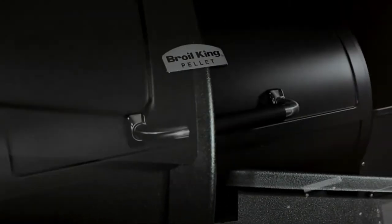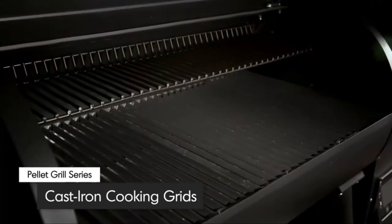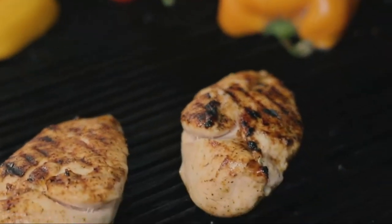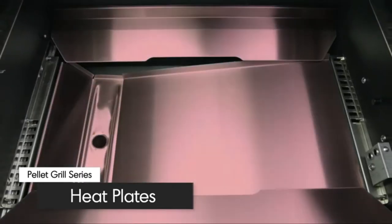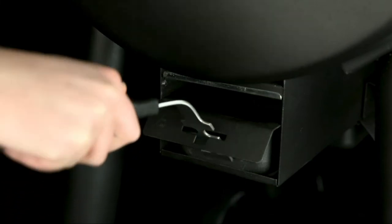Crafted to retain heat for even and efficient cooking, the lid and body are made from durable 1.5mm steel with a quality high-heat black finish. The lid comes equipped with a heavy-duty stainless steel handle with a soft rubber grip. Broil King's heavy cast iron grids retain heat for great cooking results — reversible on one side for perfect grill marks, grooved on the other to capture juices for continuous basting. Five extra-thick, easy-to-clean heat plates provide even heat from front to back and side to side, also channeling drippings toward the drip tray for convenient cleanup.